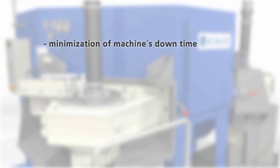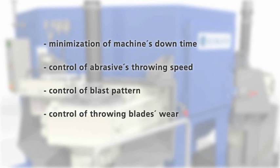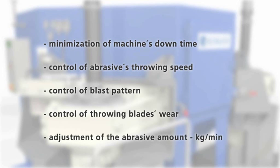The process reliability package includes: minimization of machine downtime, control of the abrasive's throwing speed, control of blast pattern, control of throwing blades wear, and adjustment of the abrasive amount in kilograms per minute.